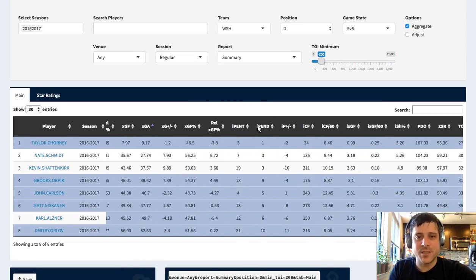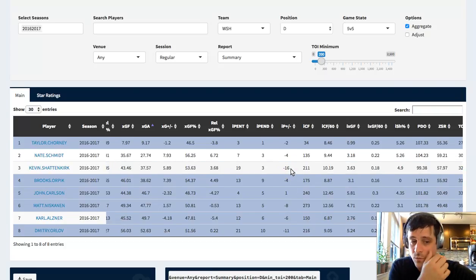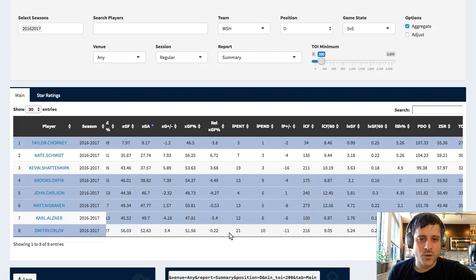As we scroll over, we can see penalties taken, penalties drawn, and their individual rates. Tough one for Kevin Shattenkirk - really got busted a lot of penalties and only drew a handful. He's not a big puck carrier in the offensive zone, he's more of a distributor, so that sort of makes sense. Same thing with Dmitry Orlov - just really tough numbers here. I'd love to see him bring those down next season.